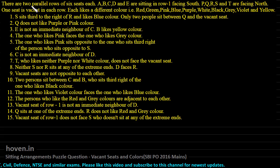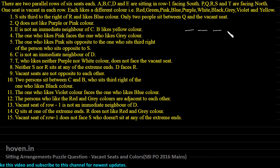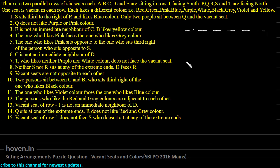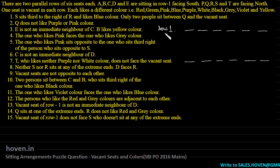There are two parallel rows of six seats each. Let us first draw those six seats: one, two, three, four, five and six. And this is the other row: one, two, three, four, five, six. A, B, C, D and E are sitting in row one, and we can call this row one — they are facing south, so they are all facing in the downward direction.